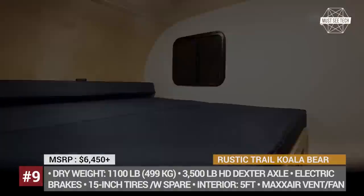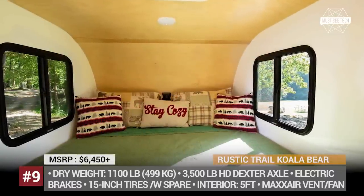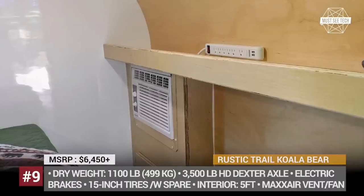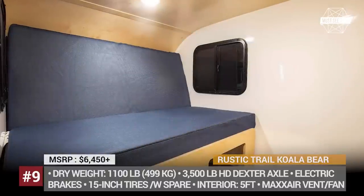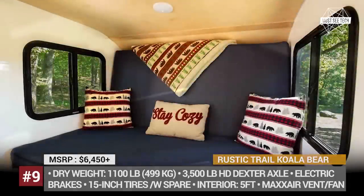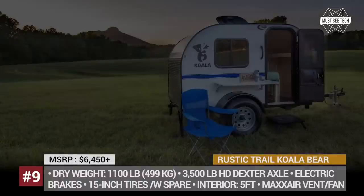The Koala also includes two USB ports and a smoke detector. Customers can choose between a twin platform bed or a queen-size one, both coming as paid options. Every Koala comes with a MaxxAir fan and vent for better ventilation, and there is also a 5,000 BTU air conditioner available. Before extras, the camper weighs just 1,100 lbs, including the full-size spare tire.